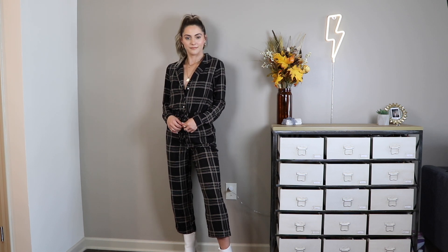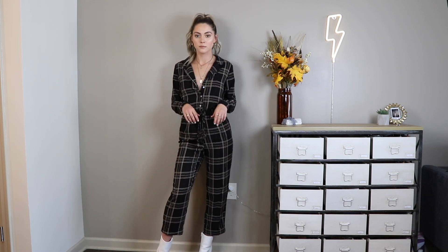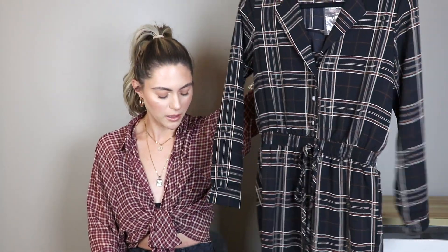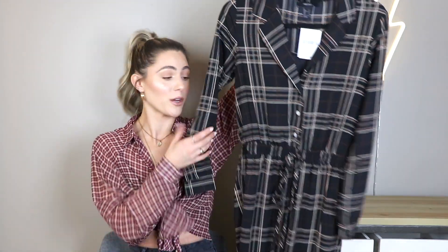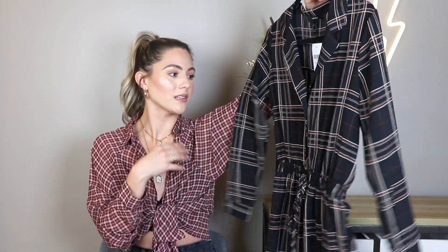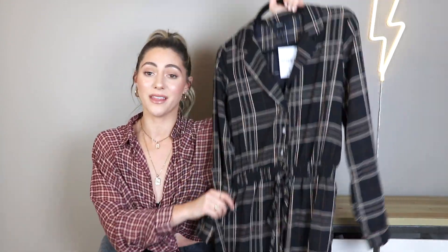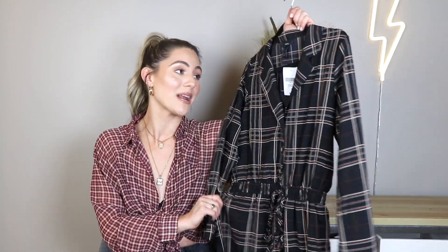I was going to pair this jumpsuit with white booties because they're super in right now, or even a pair of brown or black booties would be so cute, even with a sweater over top. It ties at the waist and fits so well. It has this orange, cream, and black pattern on it, which is perfect for the fall time. The pants lay right above the ankle, so it's perfect to wear with those booties. I got my size in a small, and the price was $29.30 — $30 for a jumpsuit is a really good price. It's a little thin, but I would always wear a layering top underneath and leggings.